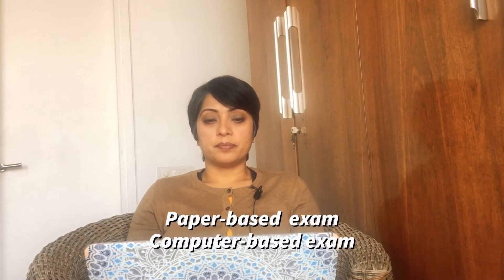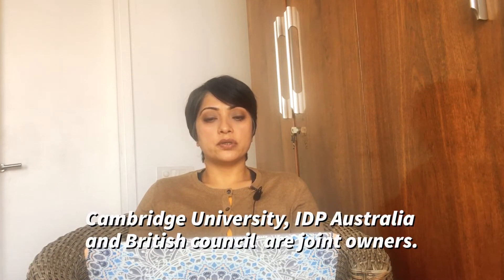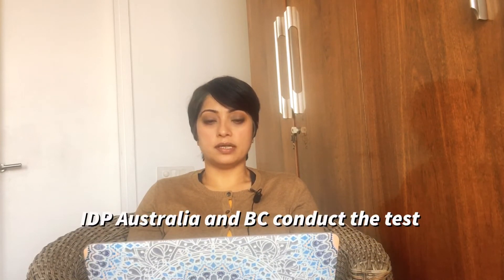They both offer paper-based and computer-based exams. To explain in detail, IELTS is an English language exam put together by Cambridge University and is conducted by two separate entities: IDP Australia and the British Council London.